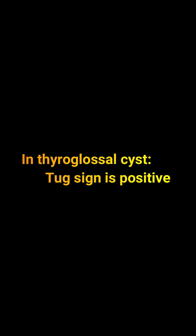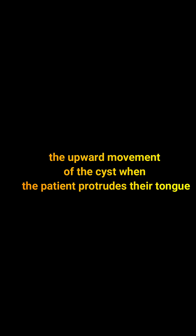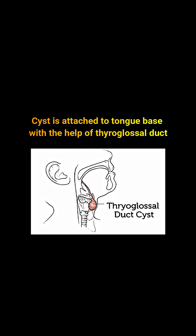In thyroglossal cyst, there is a sign called the tug sign. The tug sign is the upward movement of the thyroglossal cyst when the tongue is protruded out. This is because the thyroglossal cyst is attached to the tongue base with the help of the thyroglossal duct.